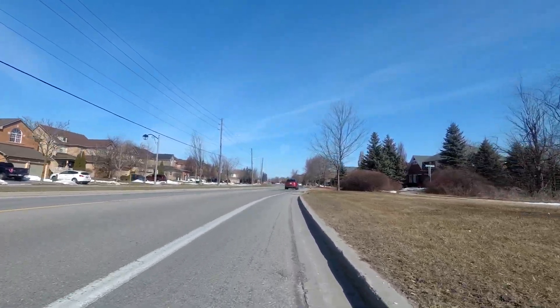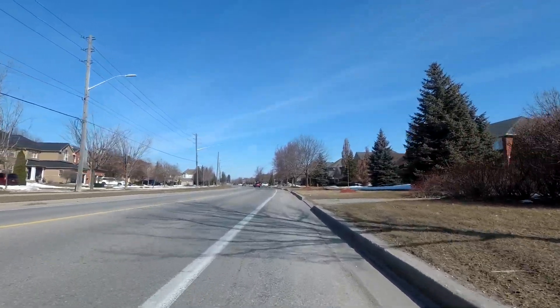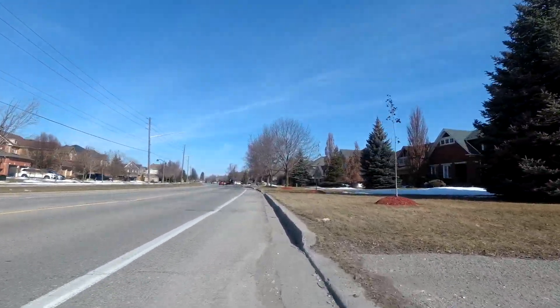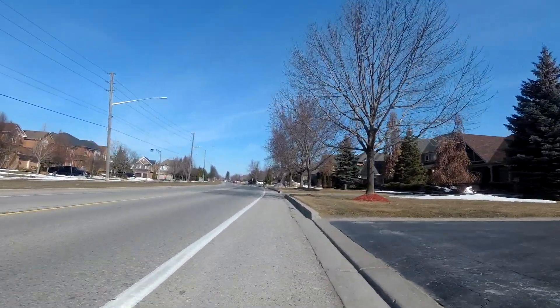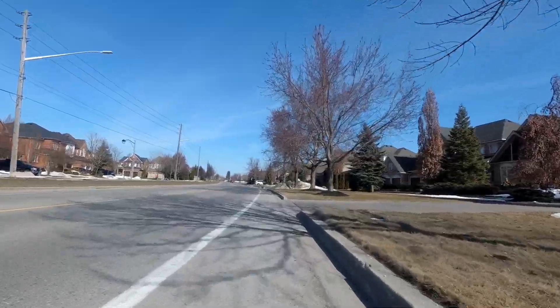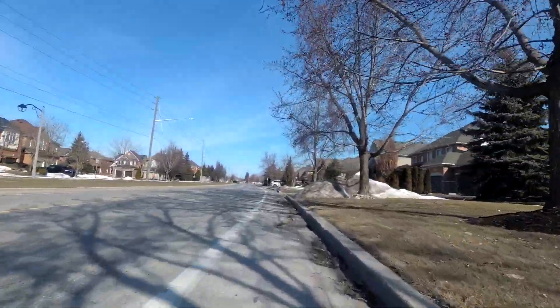Beautiful day to be out and about. One of the reasons why I'm here in Whitby today is because today is my 31st birthday. So I'm going to celebrate my birthday with some family here.